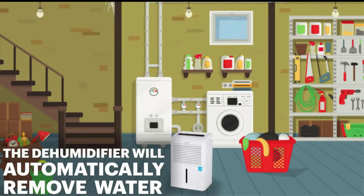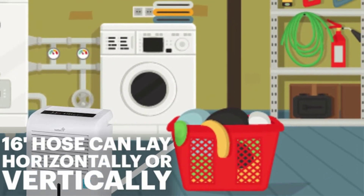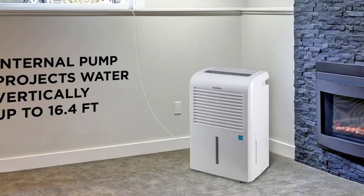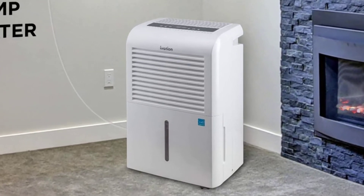There is also an auto-restart, which will turn on the dehumidifier if a power outage turns it off. An auto-defrost reduces the amount of energy wasted while protecting the evaporator coils in chilly weather. For added convenience, the air filter is washable, so you never need to replace it.